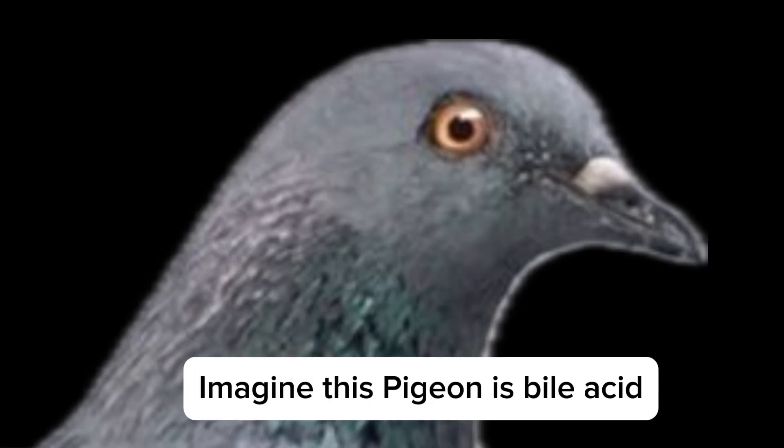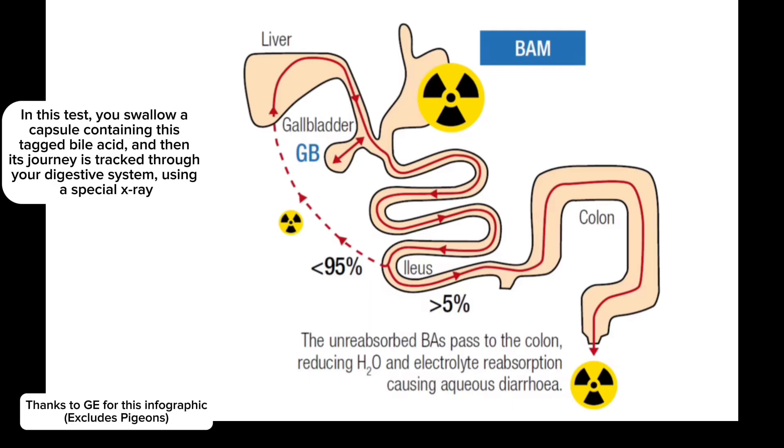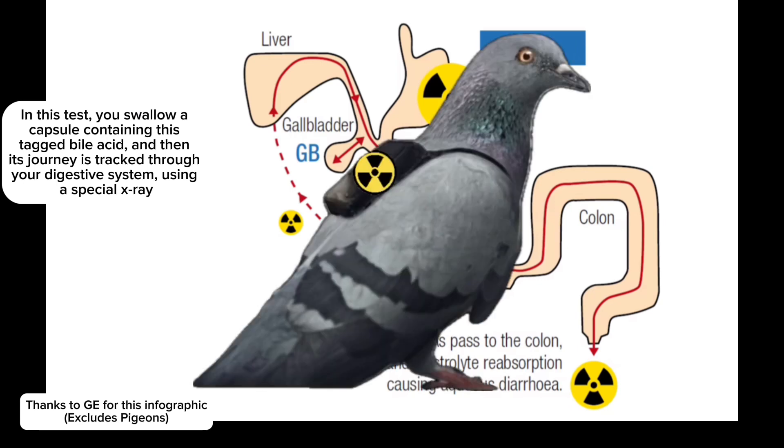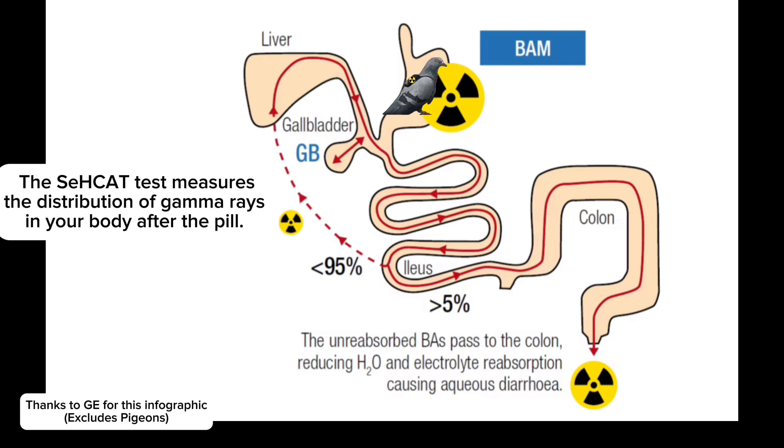Imagine this pigeon is bile acid. A tiny tracer which gives off gamma rays — essentially a radioactive tag — is attached to the bile acid. In this test, you swallow a capsule containing this tagged bile acid, and then its journey is tracked through your digestive system using a special x-ray. The CCAT test measures the distribution of gamma rays in your body after taking the pill.